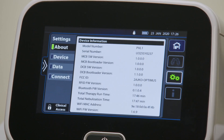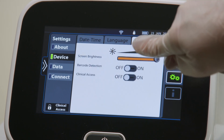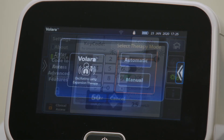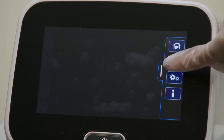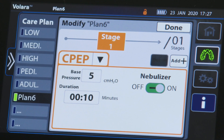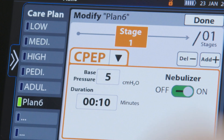The Valera system allows you to create, modify, rename, and delete a preset therapy. This is only available if clinical access is enabled. To create a new preset therapy plan, press automatic and swipe the options tab left and select the care plan menu control. Select an empty preset plan and press create. Press add plus to add a new stage after the current stage, or press del minus to delete the current stage. When a confirmation message shows, select proceed to continue or press cancel.